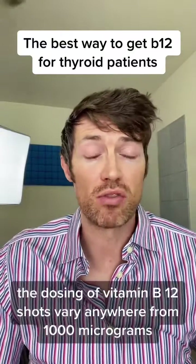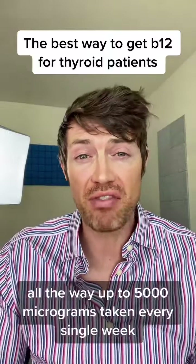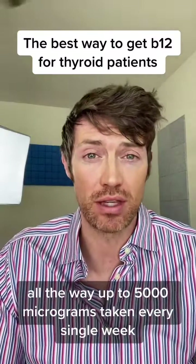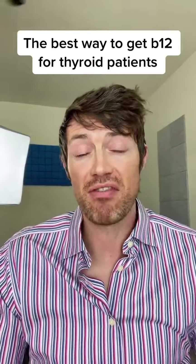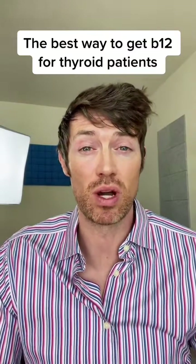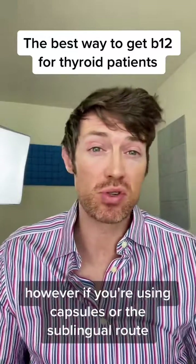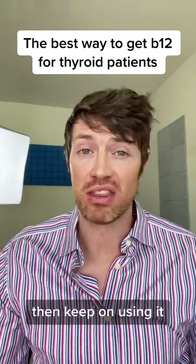The dosing of vitamin B12 shots varies anywhere from 1,000 micrograms all the way up to 5,000 micrograms taken every single week. In my experience, I found vitamin B12 shots to be the most effective way of getting vitamin B12 into the body of thyroid patients. However, if you're using capsules or the sublingual route and it's working for you, then keep on using it.